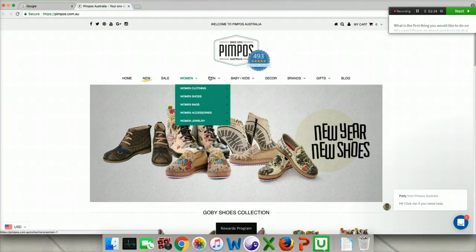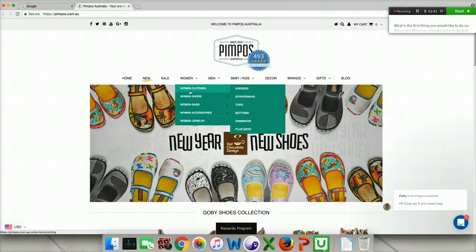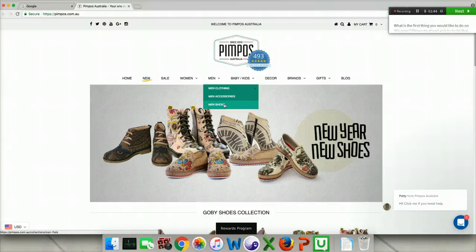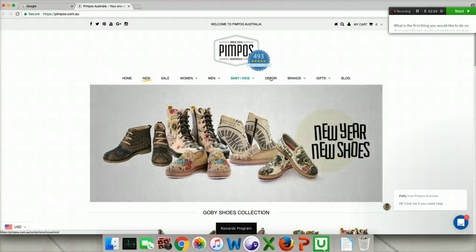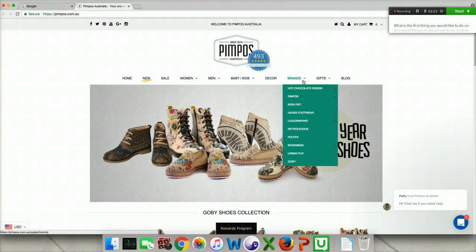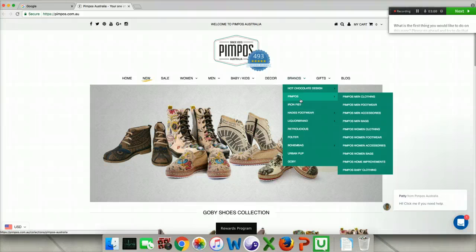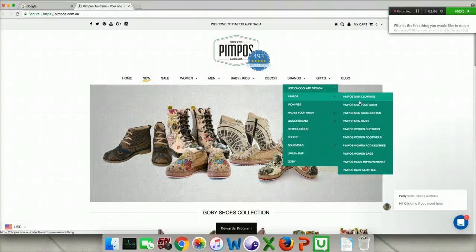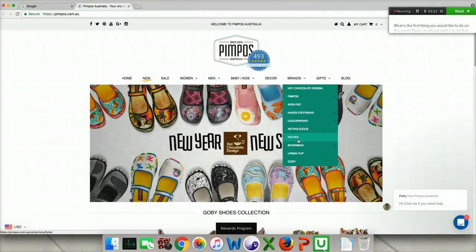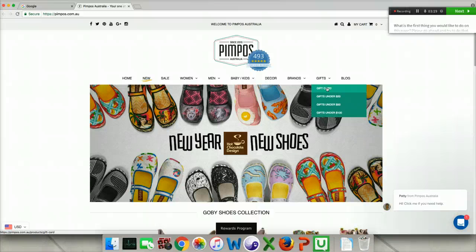I see from these navigation items that it isn't just women's and girls' shoes. There's also clothing, bags, accessories, and there's even men's stuff, which I'm surprised about. And then for baby and kids, I expected that based on my initial impression on the home page. Decor, I had not expected that. The brands section is there in case I want to search by brands, and I have not heard of Pimpos before, but I see it as an actual brand. So this is the brand's website as well as their e-commerce site, but then this site looks like it also sells a couple of other brands on it. There's gifts, which primarily consist of gift cards.